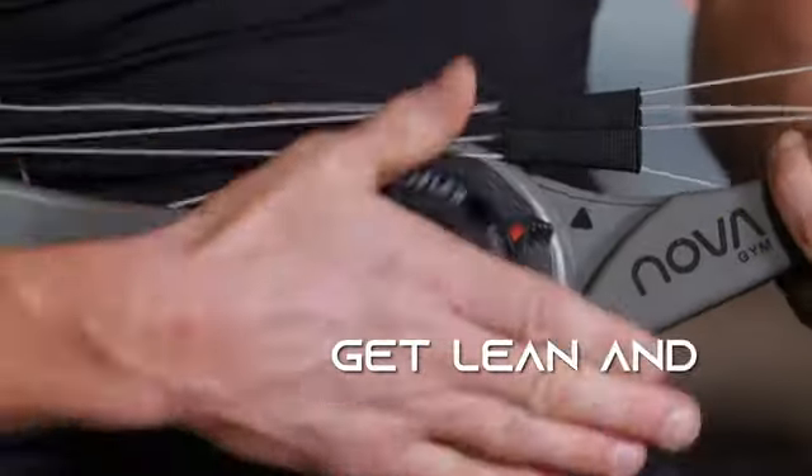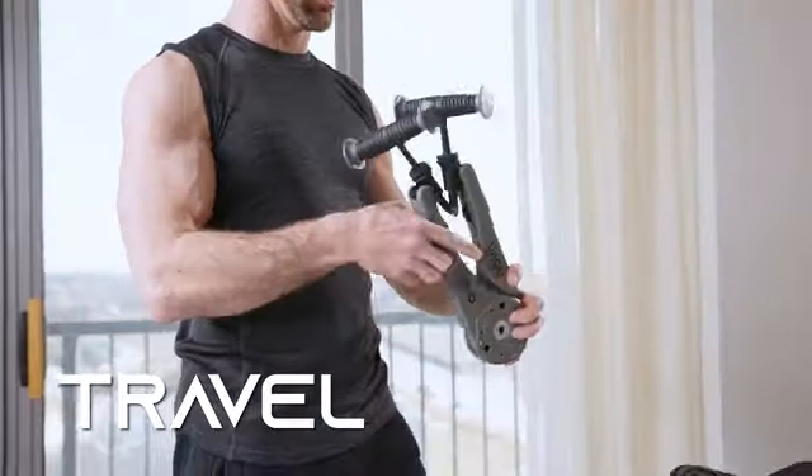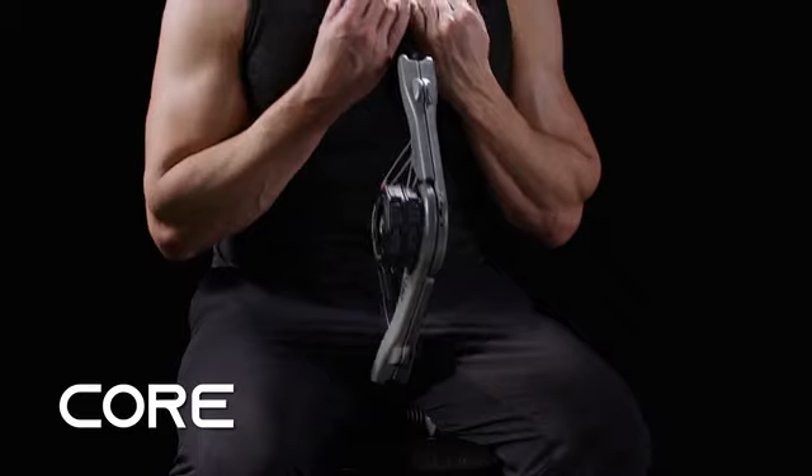The NOVA gym with SpiroPlex technology enables you to fit fitness into your busy life — to get lean and fit anywhere, anytime: home, in the office, or while traveling. Build and sculpt your chest, back, arms, core, and legs.